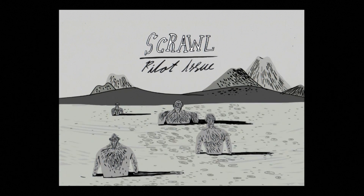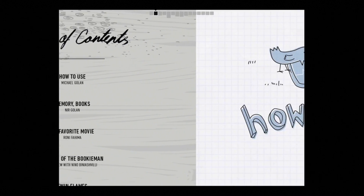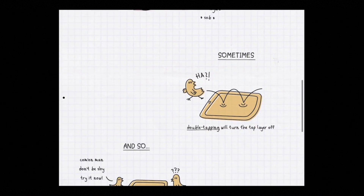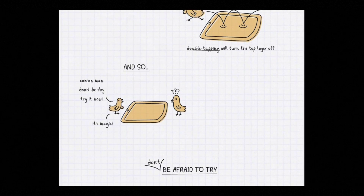Scroll Magazine is a contestant in the Magnify Your World contest, and here you can see a very nice custom-made guide to how to use the app. It also encourages the user to actually try out the navigation, so double tapping reveals a small donut.